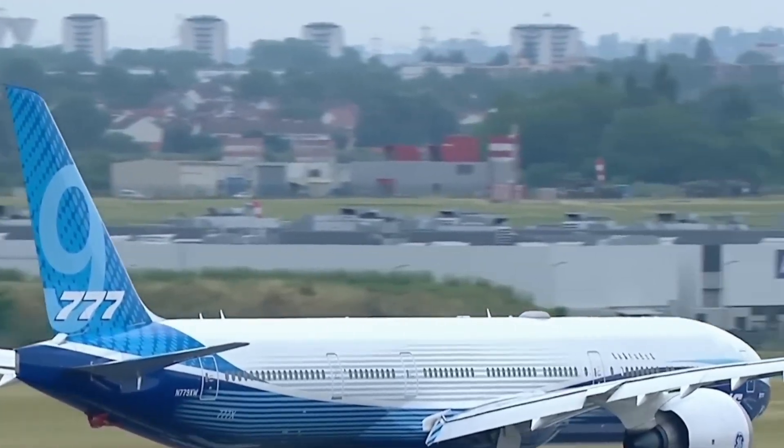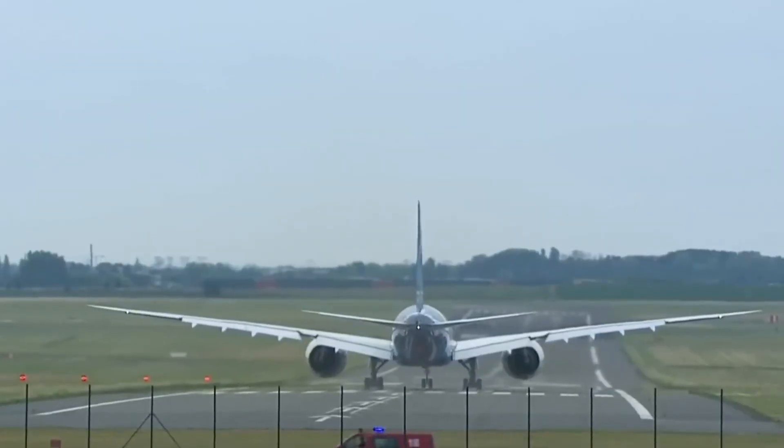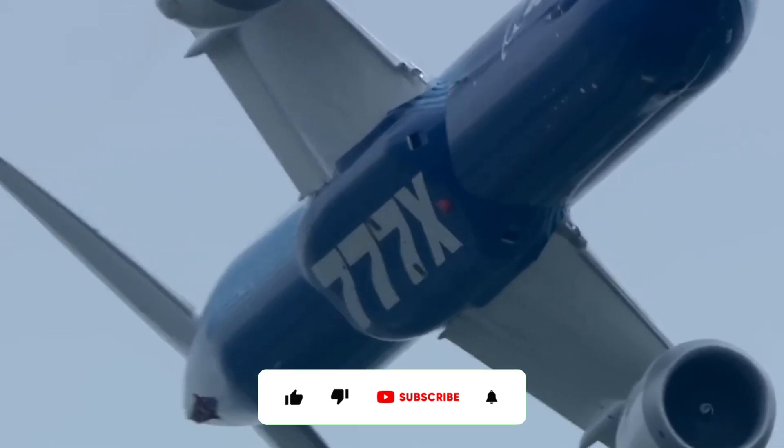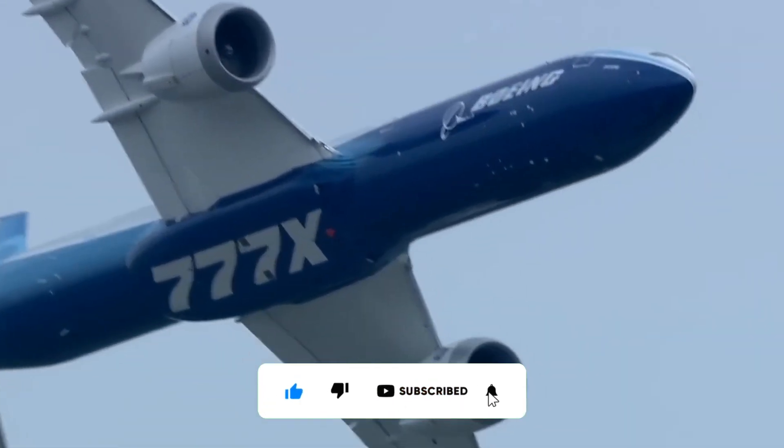Now, after all these years, do you think the 777X will ever enter service at all? Definitely let us know in the comments. Please don't forget to like and subscribe for more updates. Thanks for watching!